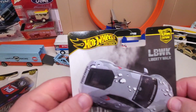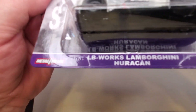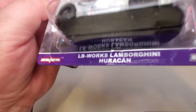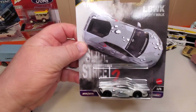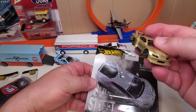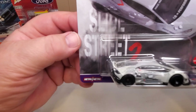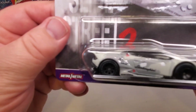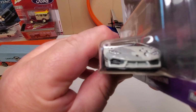Number two: Liberty Walk — it's the LB Works Lamborghini Huracán. It's nice to get something from Mattel from Liberty Walk that isn't a Nissan. I like this Lamborghini very much. I'm not sure what the thing is with the paint job — it's like giant water drops, or stone pebbles or something.